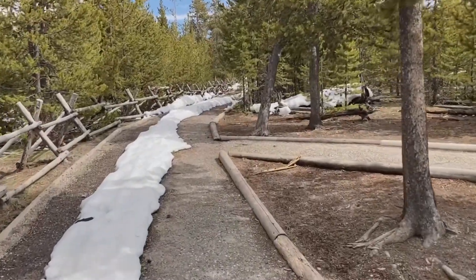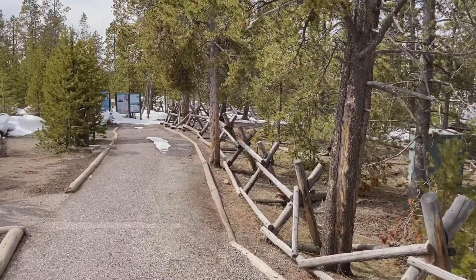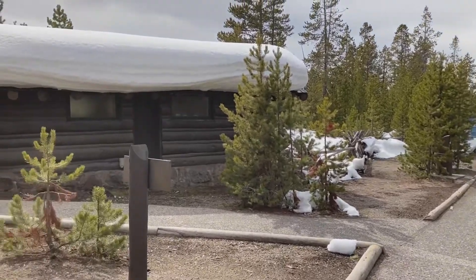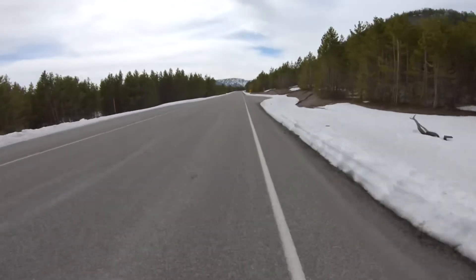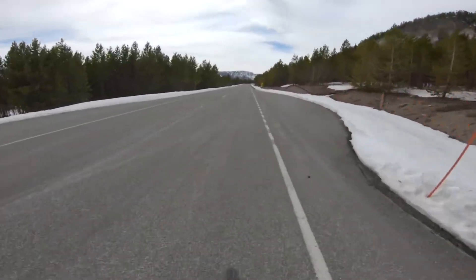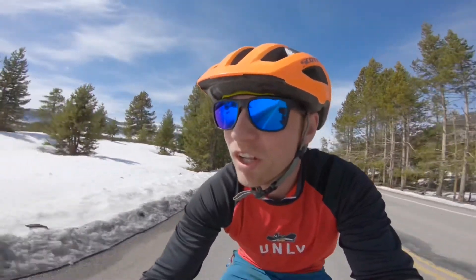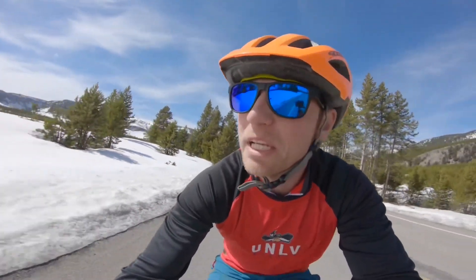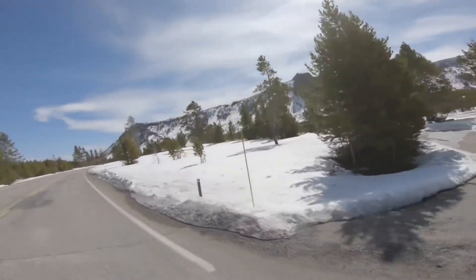A little bit of a hike down to the Norris Geyser Basin — took some photos down there. They got a lot of snow this year. This is incredible. I've driven this road many times but never ridden on a bike, never with basically no cars, and never when it was packed with snow. And it is just gorgeous.